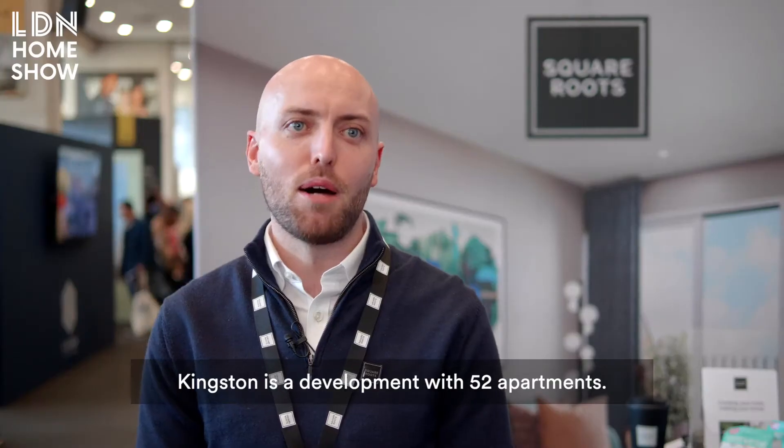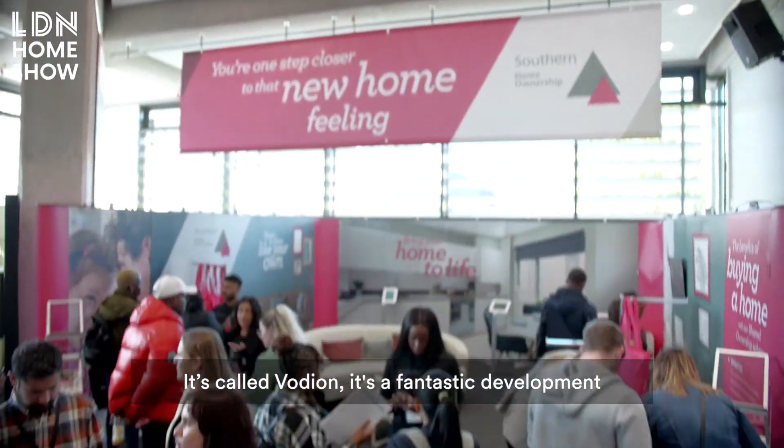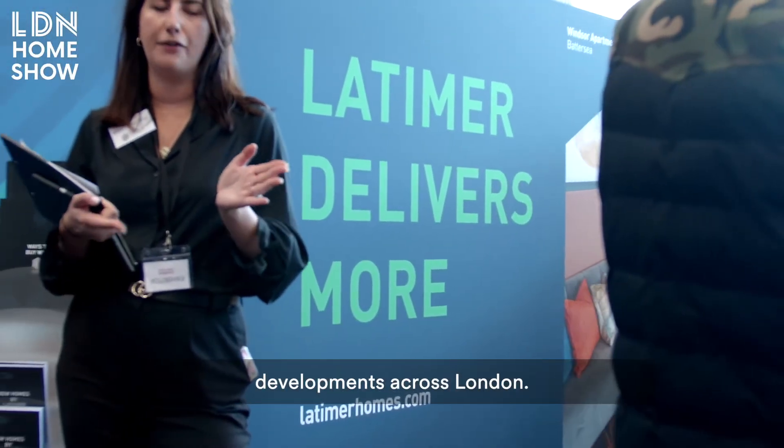It's a development of 52 apartments — one, two and three bedroom — all available in shared ownership. It's called Godian. It's a fantastic development of one, two and three bedroom apartments.